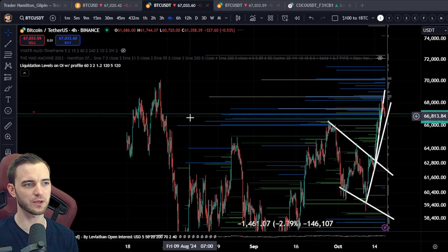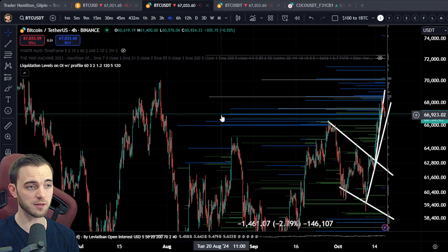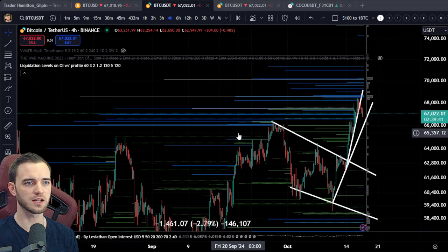So these blue lines are 10x liquidation levels. When open interest changes a lot, these appear and they are incredibly accurate. We use those as take profits or areas in which we can pivot.